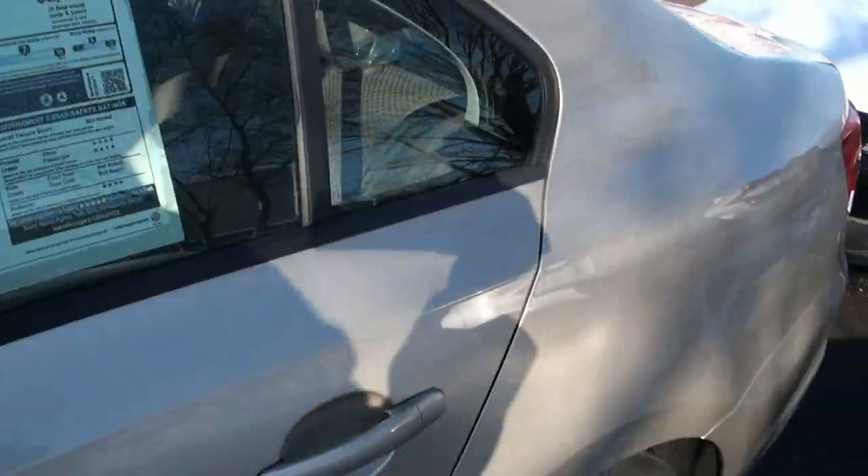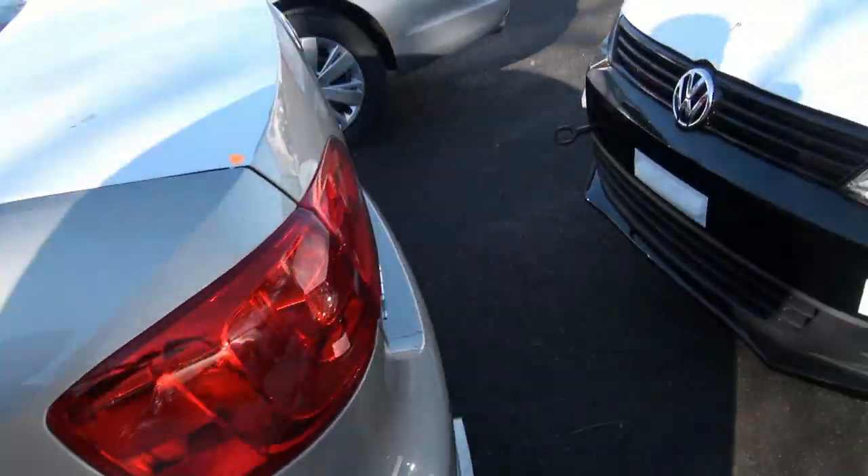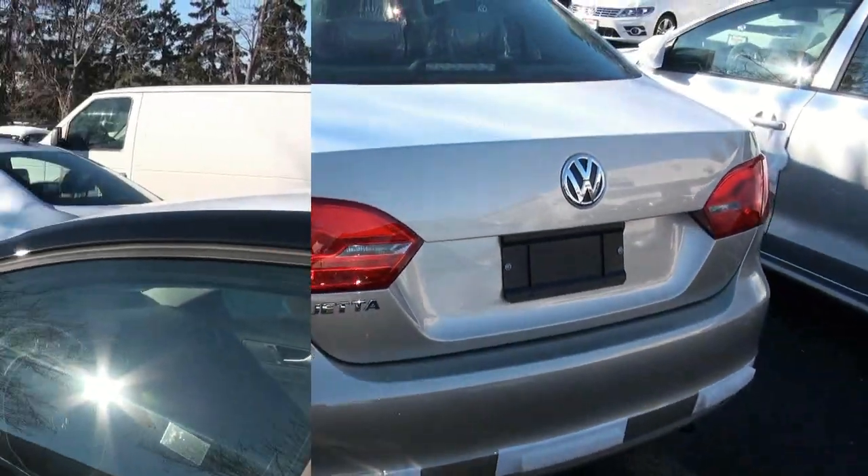$17,540 is the total price tag on this. Ask about leasing — special financing is available on these brand new Jettas.